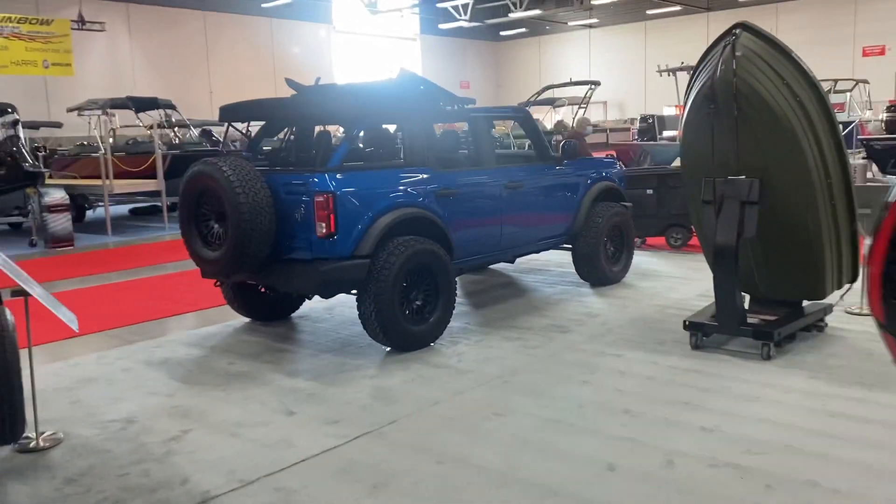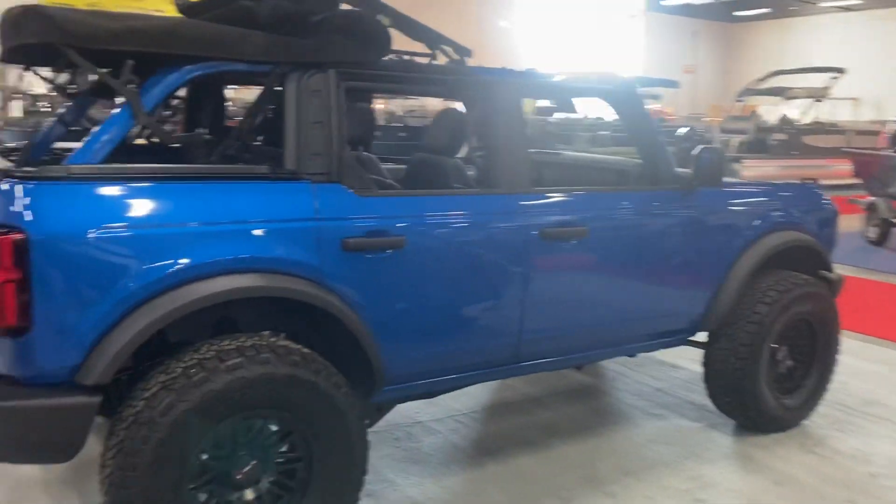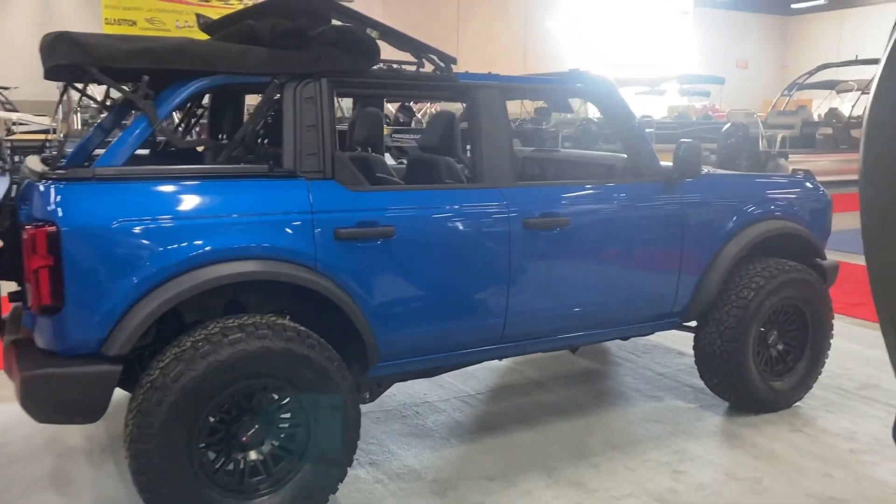We've got a new Bronco in the booth, thanks to the guys at Sherwood Ford. It's the hottest vehicle in the world right now — come by and take a look, it's badass.